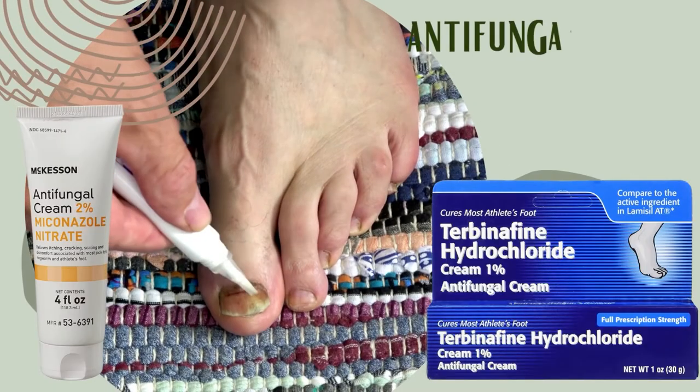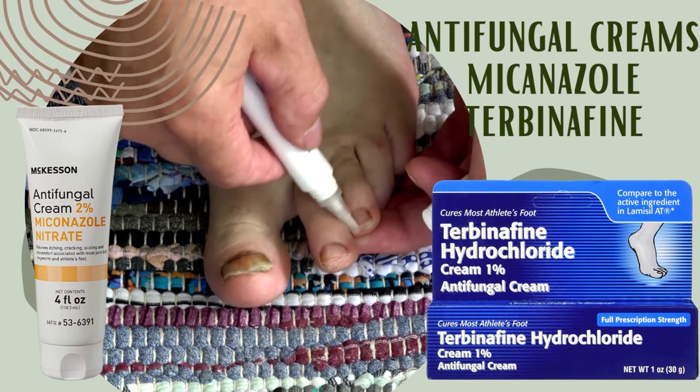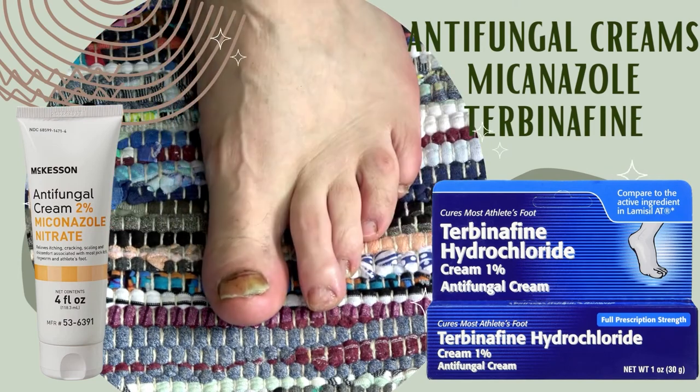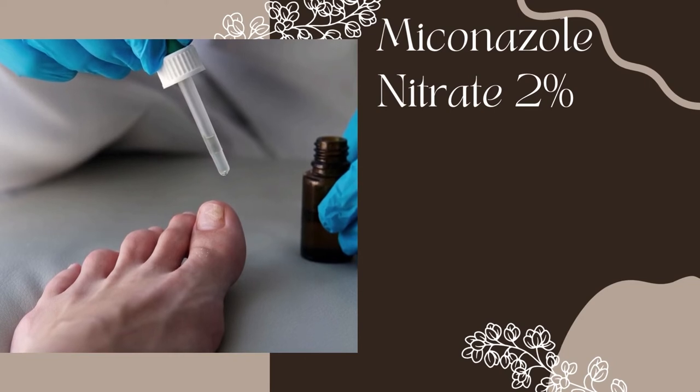You can also try 2% ketoconazole cream, 2% miconazole cream, or clotrimazole 1% cream. Follow the directions on the package. You have to use these two to three times per day for four to six weeks.